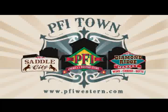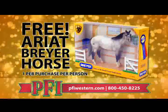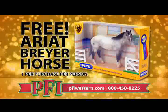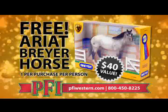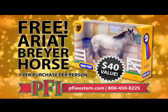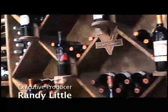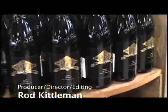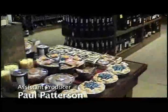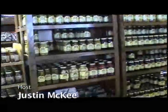PFI's got a deal for you — buy any pair of Ariat Kids Boots and get an Ariat Collectible Briar Horse free. That's a free Ariat Collectible Briar Horse with the purchase of any Ariat Kids Boot from PFIWestern.com. Next week on Shopping Western Style, Lou Casey brings in their famous line of boots, and Scully takes center stage with leathers and shirts. As always, you can find everything seen on today's show at PFIWestern.com.